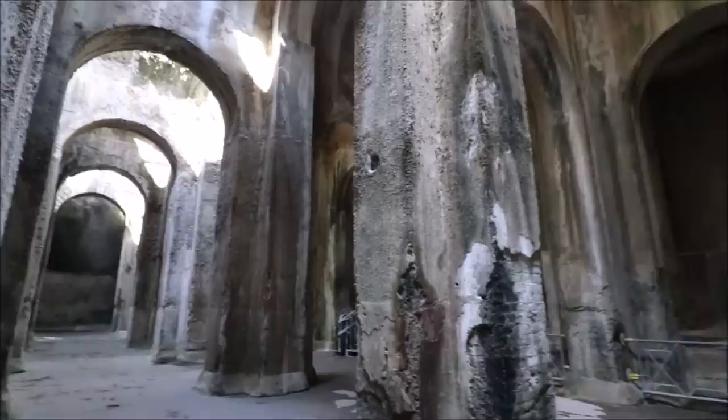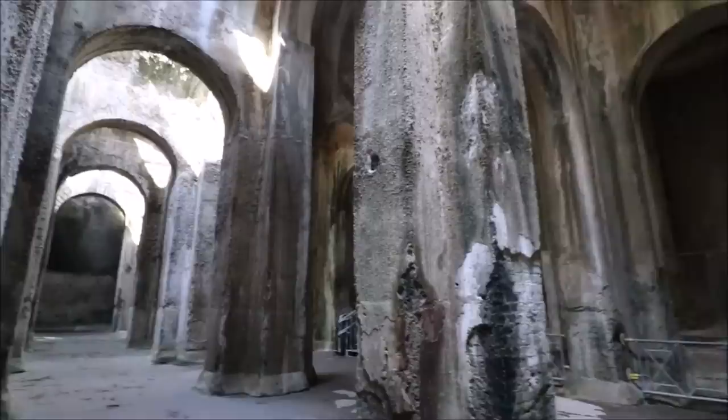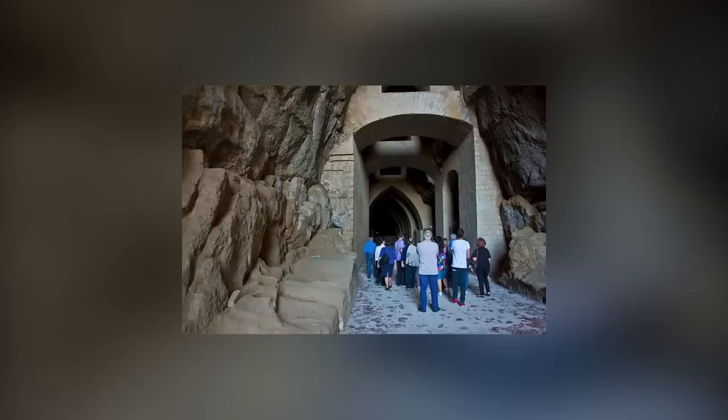The Crypta Neapolitana even became a makeshift bomb shelter during the Second World War. Its use as a road tunnel was finally ended by a landslide during the 1950s, after which it was repaired and reopened as an archaeological site.